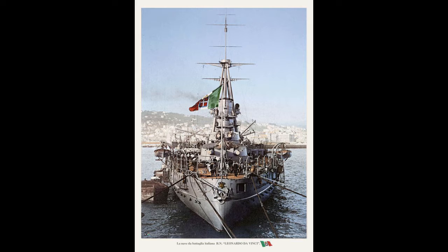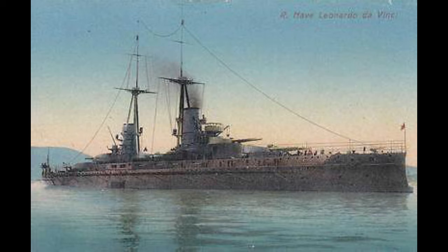For all of 1915 and most of 1916, da Vinci remained in port and would only rarely leave for gunnery training and other such things. She would honestly spend the vast majority of her time in the war at anchor doing nothing at all. Unfortunately, in a sad trend of the times, da Vinci would suffer a magazine explosion at anchor on August 2nd of 1916.